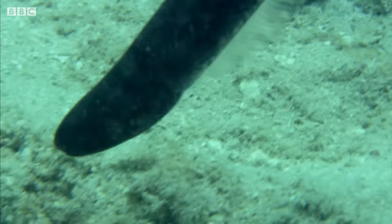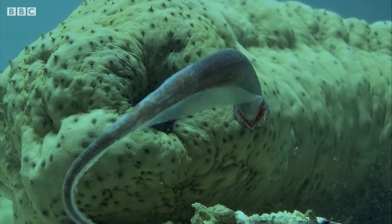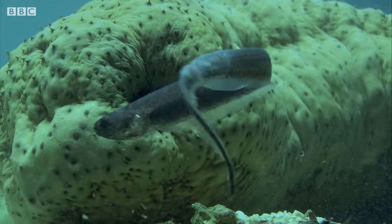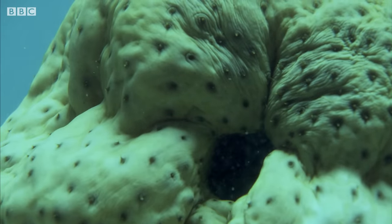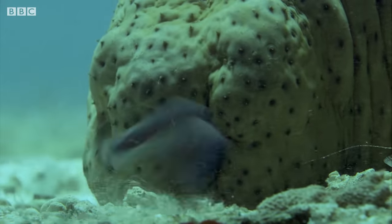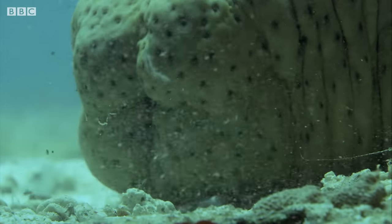It doesn't harm its host. But the bad news for sea cucumbers is that pearlfish are happy to share their temporary home with others. It seems there's plenty of room for all. It's really easy to hide.